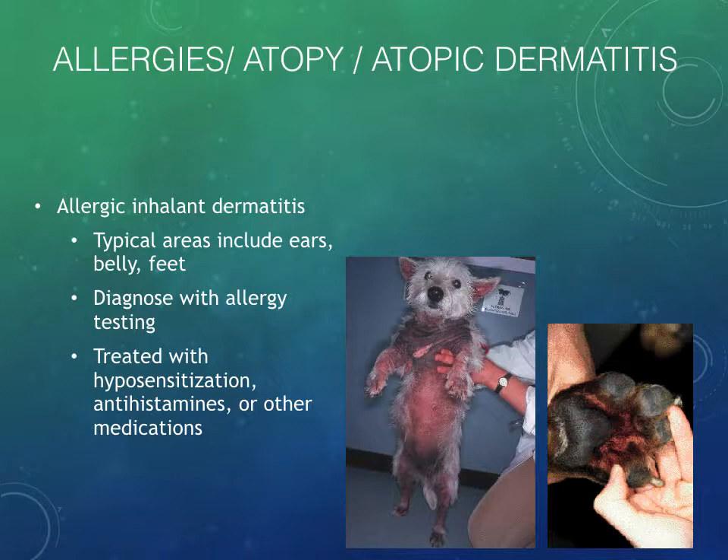Ear infections can certainly happen as an occasional issue, but those dogs and cats that get chronic ear infections are actually allergy dogs — dogs with atopic dermatitis — and they should be treated as such. If you have a little dog coming in frequently for ear infections, your veterinarian will probably start to talk about that with clients. I've gotten to the point where the first time we see a dog with an ear infection, I say, be forewarned — a lot of dogs get chronic ear infections and we have a hard time getting a handle on these.